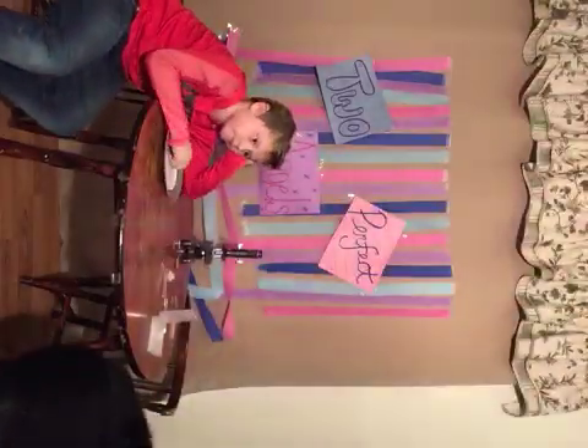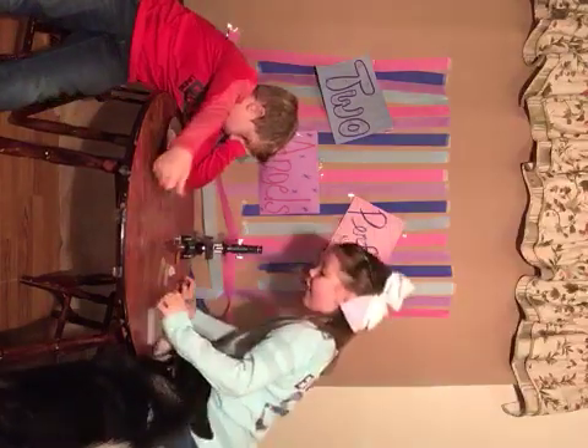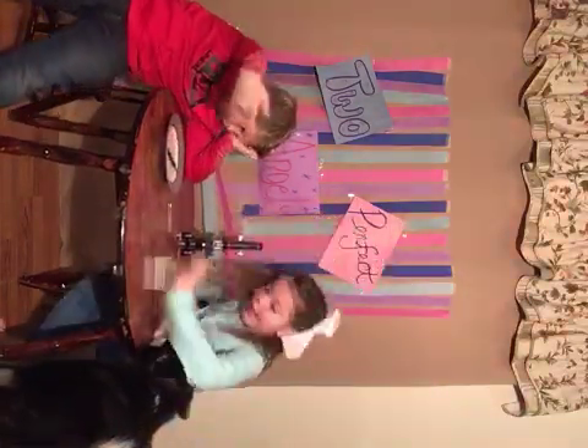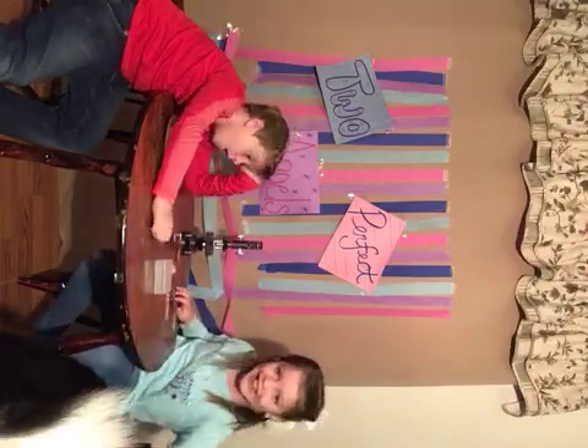Oh my gosh! Okay, so Jack, are you ready to do this? Yeah. So I have — this is a dog, Milo. Yeah, he's a big one.